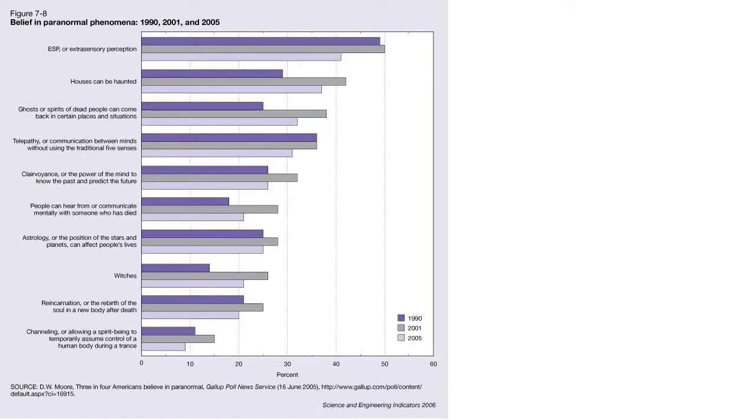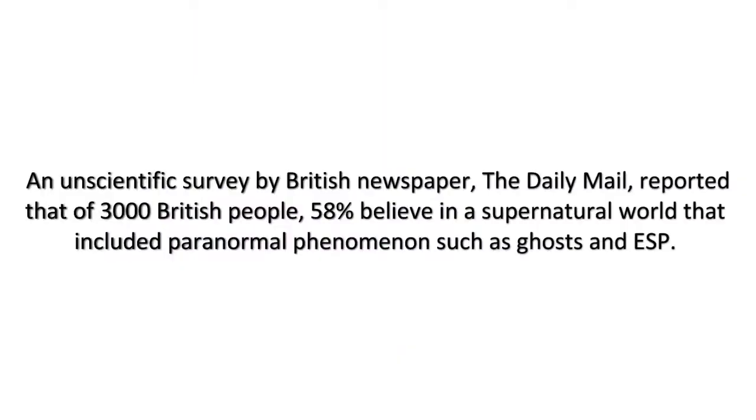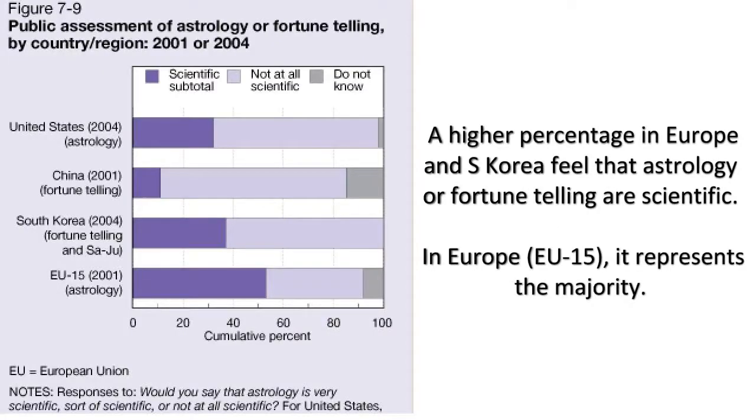A reported 34% of polled respondents say they believe that UFOs are currently visiting the Earth, up sharply from a few years ago. An unscientific survey by the British newspaper the Daily Mail reported that of 3,000 British people, 58% believe in a supernatural world that included paranormal phenomena such as ghosts and ESP. In place of science, these people have pseudoscience to provide explanations for the natural world.